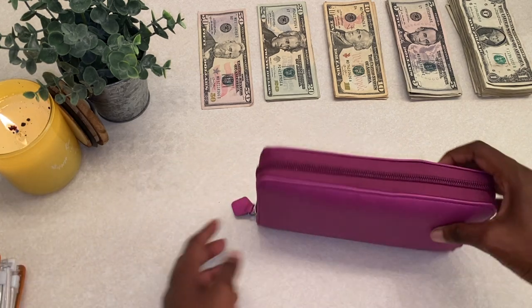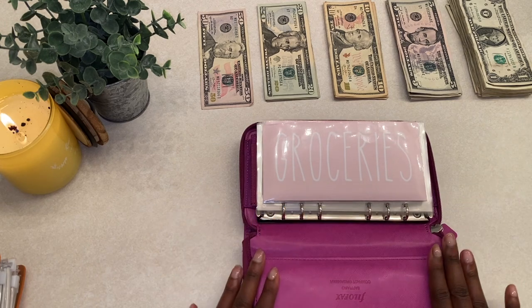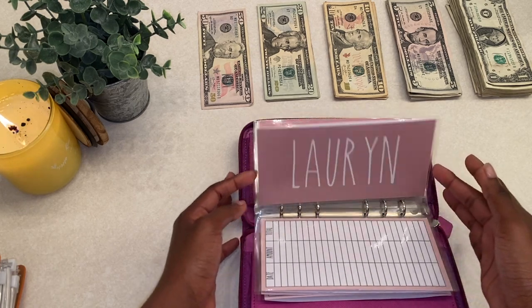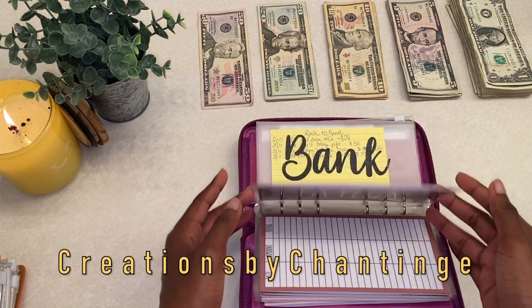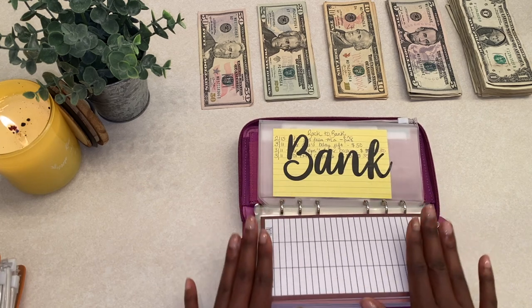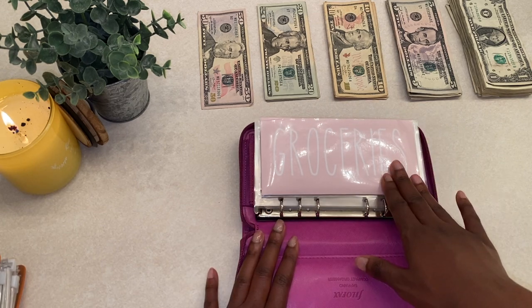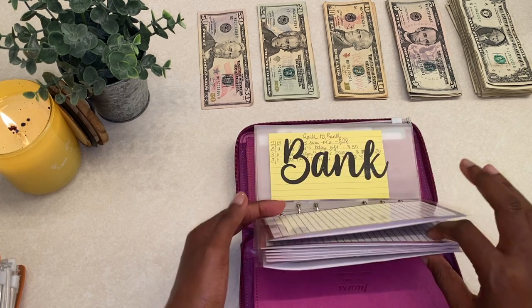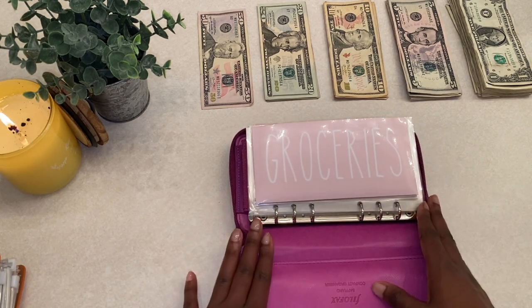We're going to go ahead and see how much leftover money I have from my cash envelopes. My cash envelopes are new, which I absolutely love — they are so pretty, so aesthetically pleasing. I did purchase them from an Etsy shop. I will have it up on screen because I do not want to mess up her name, but it's Creations by Shanty. Her Etsy shop will be linked down below in my description box.